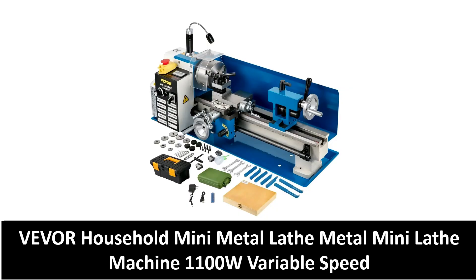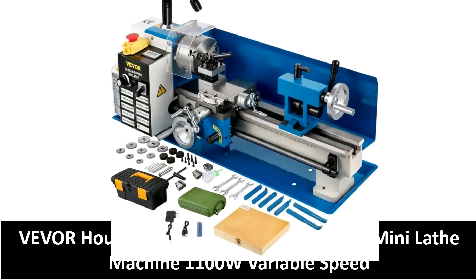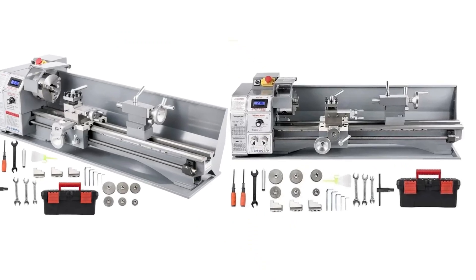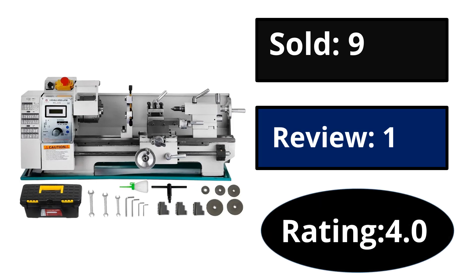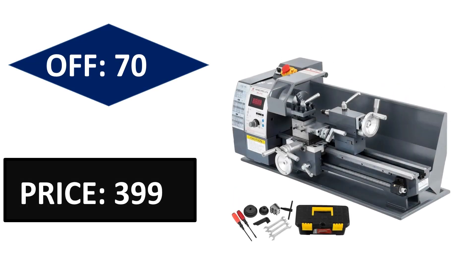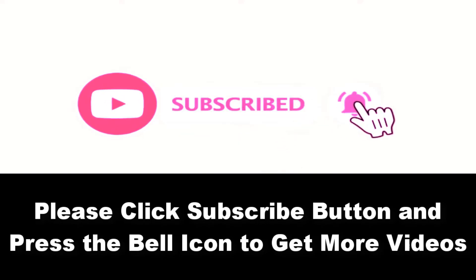At number five. Sold, reviews, rating. Extra percent off — price can be changed at any time. Please subscribe to our channel and press the bell icon to get more videos.